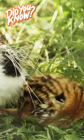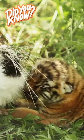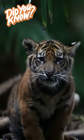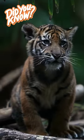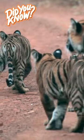Tiger cubs are incredibly adorable. When they're born, they're blind and helpless, relying completely on their mother for care and nourishment. As they grow, their eyesight improves and they start exploring the wild around them, stumbling and playing with their siblings.